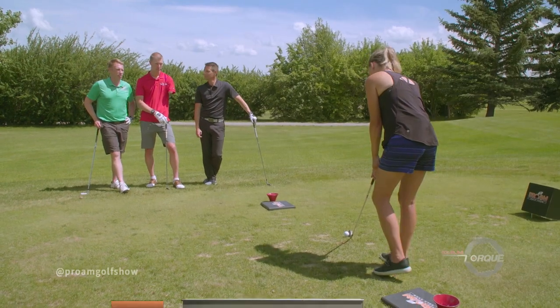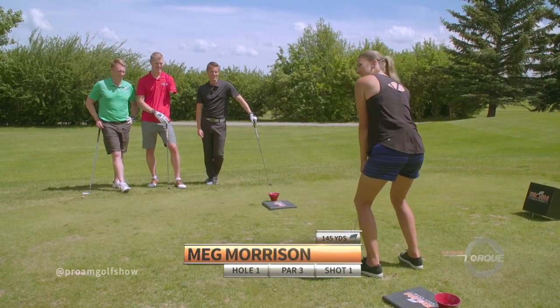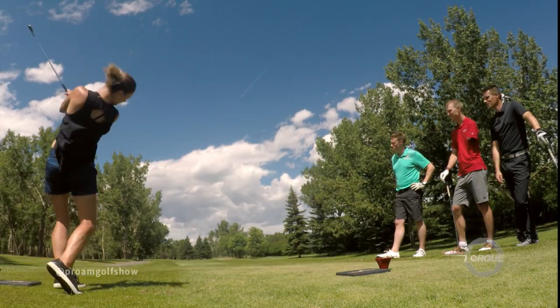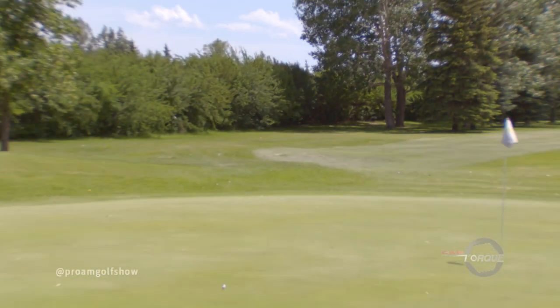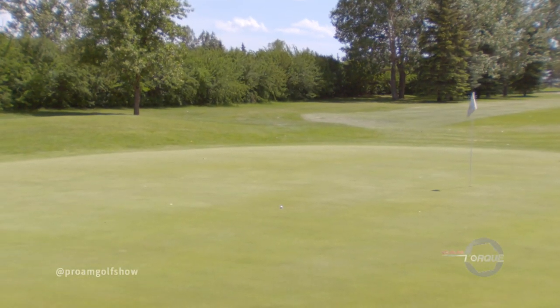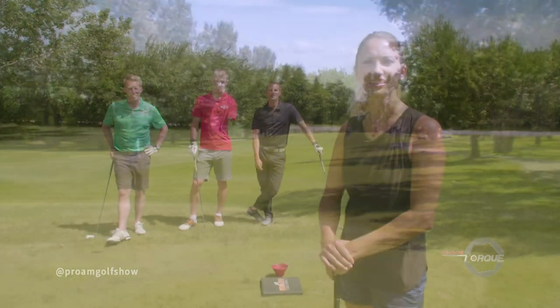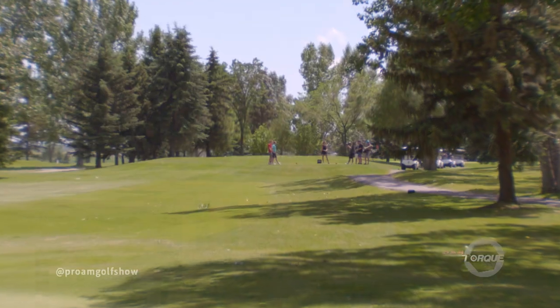Do you have a knockdown in your bag? We shall see. I guess only if you ever try them. Turn... well, not too bad. All right, we will take a quick break. We'll come back and play the rest of the first hole here on the Pro-Am Golf Show brought to you by SLH.